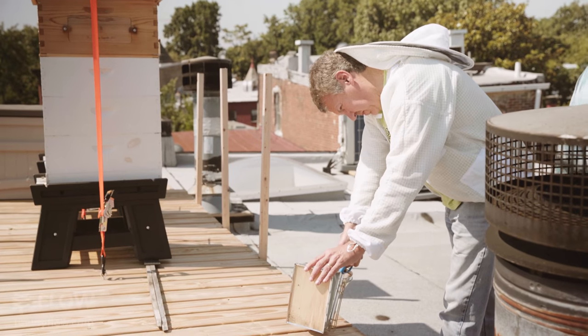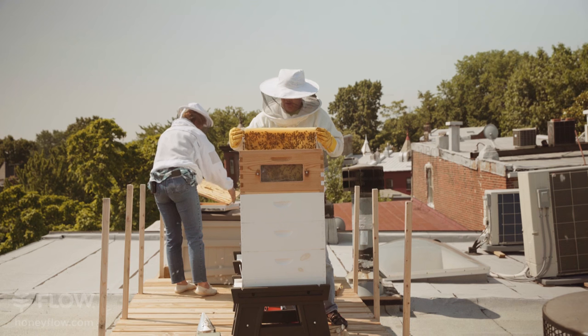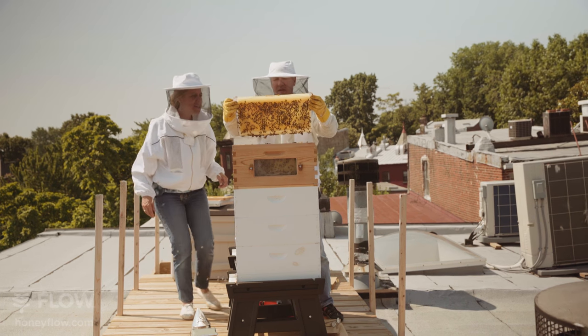After hearing the trials and tribulations of having to do extraction and borrowing equipment and being in an environment where space is somewhat limited — here in the city you just don't have storage for a lot of things — that was one of the elegant parts of the Flow Hive that really appealed to me.